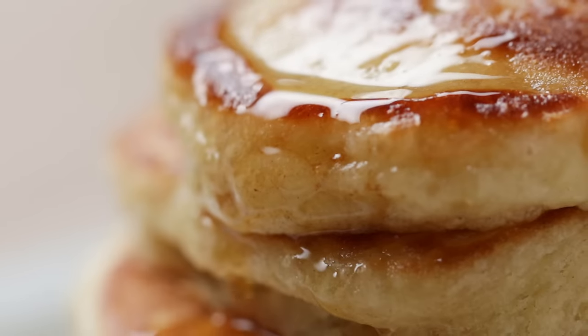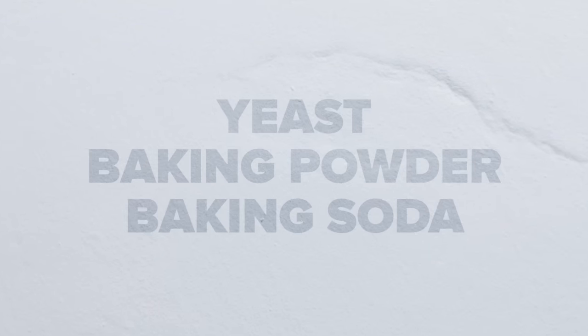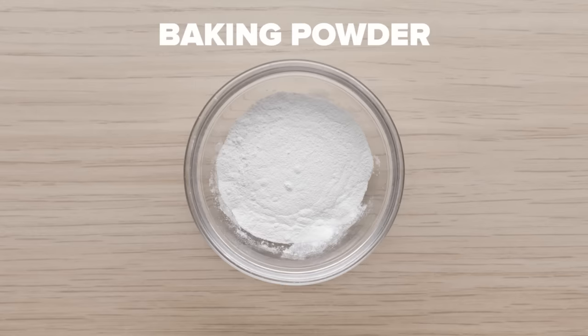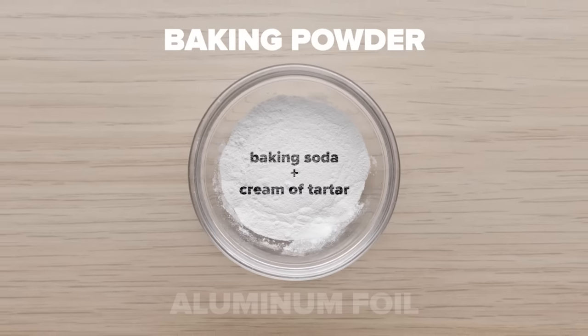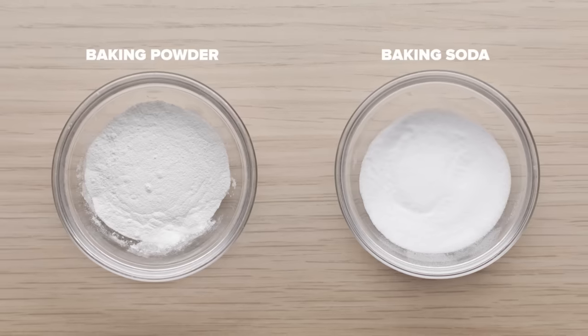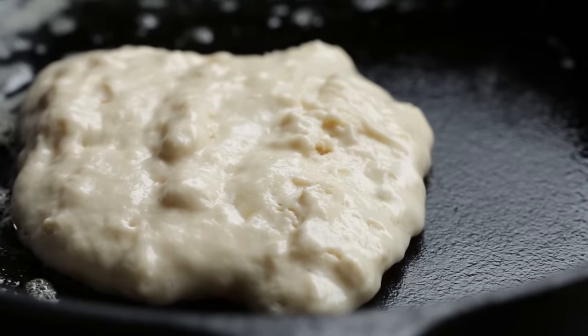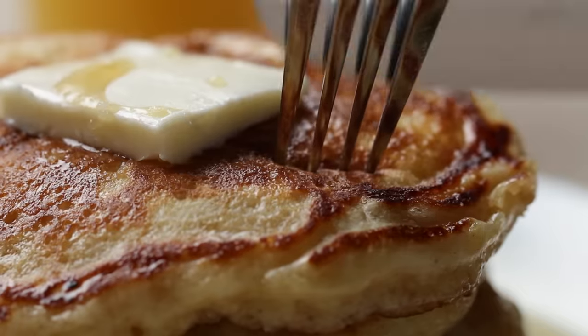Flour isn't the only thing that affects how pillowy your pancakes are. To up their fluff factor, you're gonna need a leavener. Leaveners are ingredients that allow food to rise when cooking or baking — things like yeast, baking powder, and baking soda. If you use only baking soda, your pancakes will rise but taste too soapy. If you use just baking powder, which is a mixture of baking soda and cream of tartar, it'll taste like aluminum foil. We use a mixture of both, because together you'll get the perfect amount of lift from the baking soda, along with the right amount of tang from the cream of tartar and the baking powder.